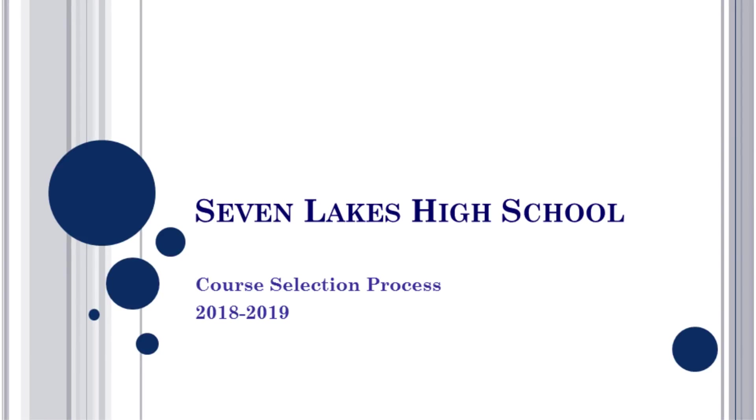Welcome to the course selection process presentation. Our goal today is to give you the necessary information to select courses for the 2018-2019 school year. You have been given several items: the course catalog, course selection sheet, and course request worksheet. Please put your name on all three items and keep them on your desk to refer to during this presentation. You will need a pencil or pen, and a highlighter if you like.